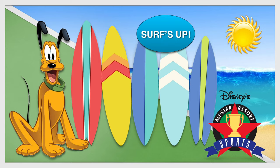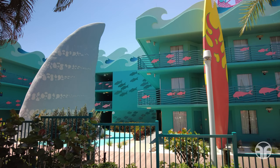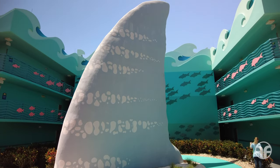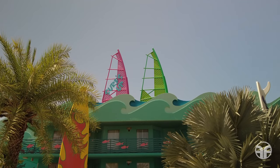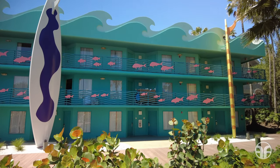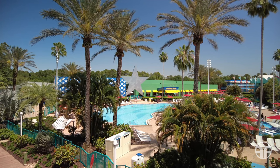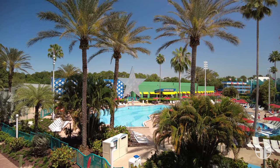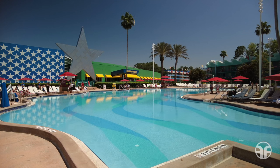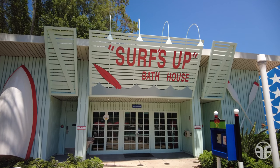Surf's Up brings the waves and thrill of the swells to this resort hotel. Huge surfboards and lifeguard stands recreate the beach. 38-feet-high shark fins mark the building's main entrances — fins of this size would belong to a 300-foot-long great white shark. The brightly colored surfboards are also 38 feet tall, and there are approximately 950 red snapper and dolphin fish that line the balconies. Hang 10 in the waters of the Surfboard Bay pool, featuring giant 3-story tall surfboards lining this sprawling pool area. The laundry facility nearby is themed to a Surf's Up bathhouse.